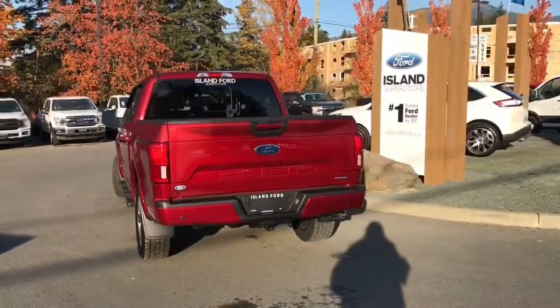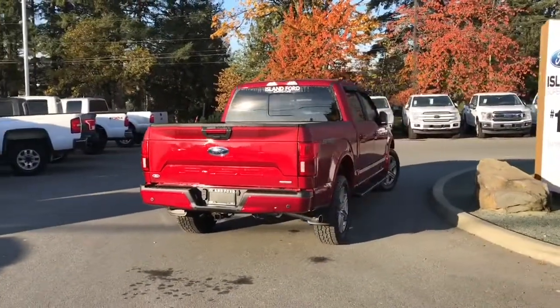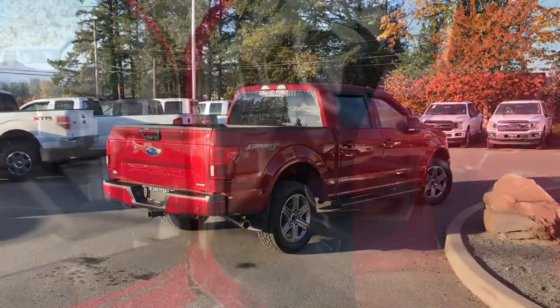It has the sport package, which includes the centre console, sport cloth seating, and voice-activated navigation. It's really easy to get into this truck — just talk to our sales team and they'd be happy to take you out on a test drive.